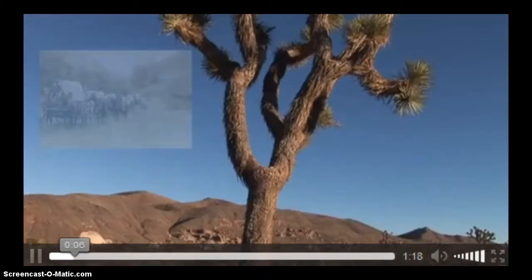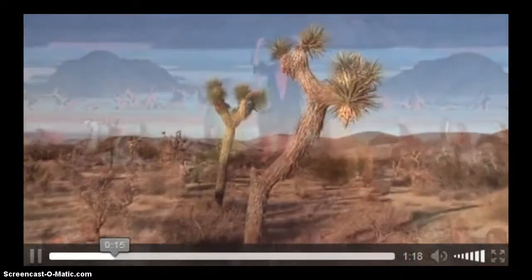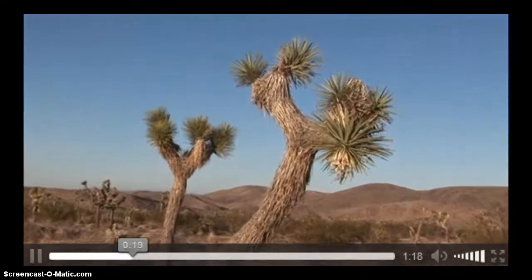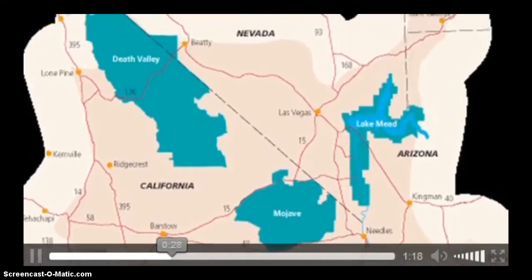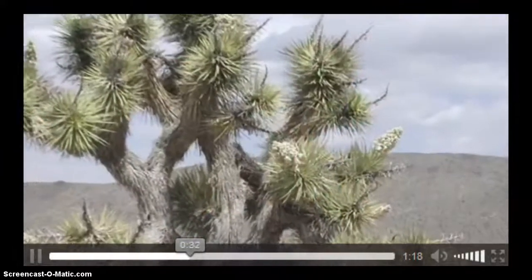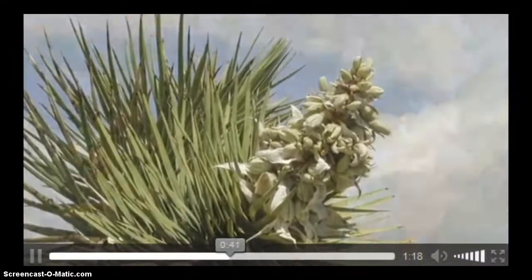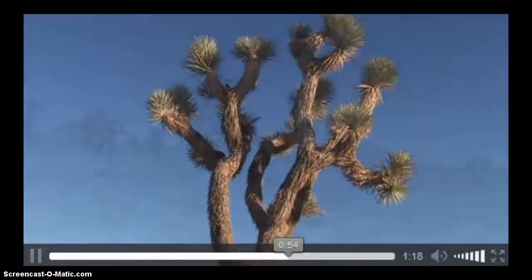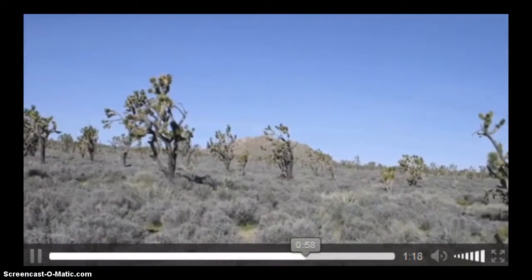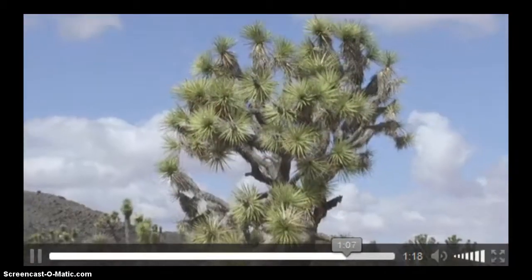The Mormon pioneers named this yucca species the Joshua Tree because it mimics the Old Testament prophet Joshua waving them on. The Joshua Tree grows in the Mojave Desert at elevations from 2,000 to 6,000 feet, with height varying from 15 to 40 feet. It is the largest of the yuccas and naturally grows only in the Mojave Desert. The tree's flowers can only be pollinated by the yucca moth — without the moth's pollination the Joshua Tree could not reproduce, nor could the moth, whose larvae would have no seeds to eat.